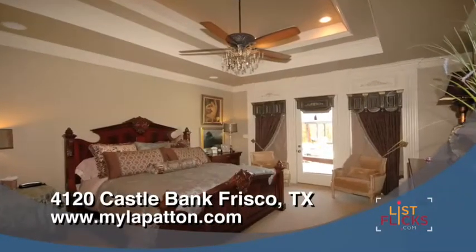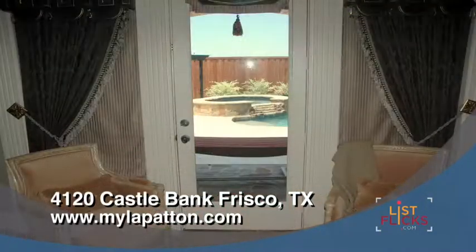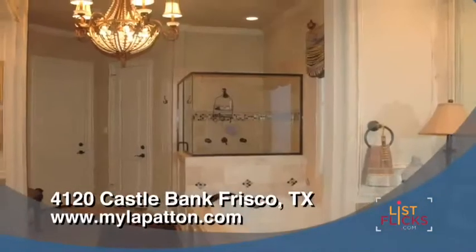The master bedroom is richly appointed with faux finishes, luxurious drapery, crown moldings, a tranquil sitting area, and a beautiful master bath.